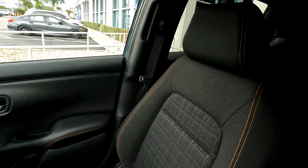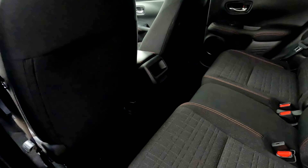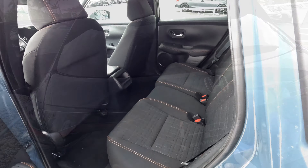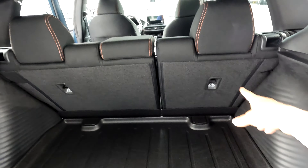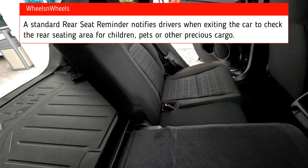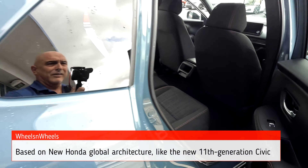Let's check out the back — looks nice and roomy. Here's your back seat and a nice roomy cargo area. You have folding seats back here, and you can also move them down as well. Very roomy back here. It's a little bigger than the previous model.